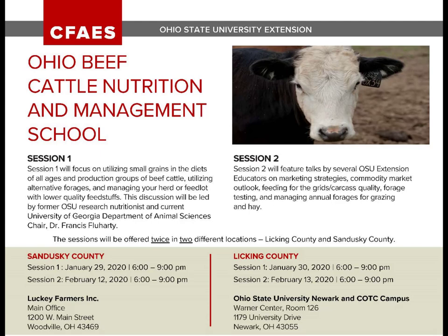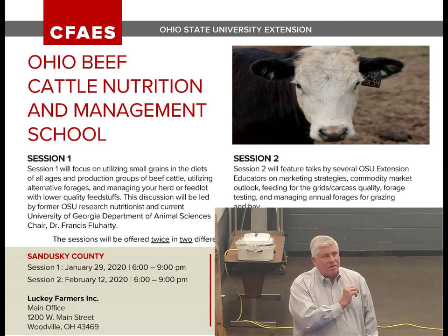The first session of the 2020 Ohio Beef Cattle Nutrition and Management School was hosted by the Ohio State University Extension Beef Team on January 29th in Woodville and repeated the following evening in Newark, Ohio. During that first session, Dr. Francis Fluharty, Ohio State University Professor Emeritus and current professor and head of the Department of Animal and Dairy Science at the University of Georgia, focused a portion of his presentation on the significant impact that proper feed bunk management has on feed conversion, prevention of acidosis, and overall profitability.